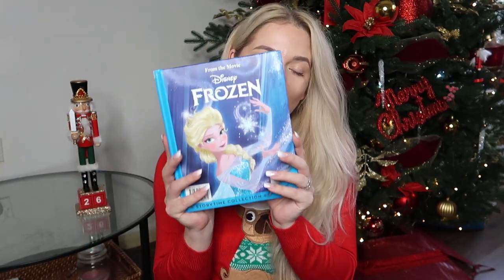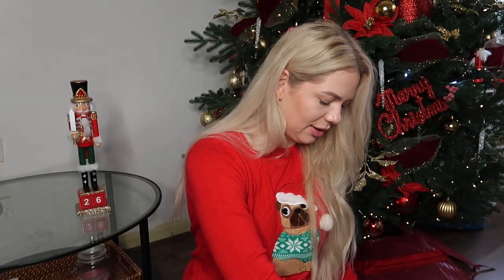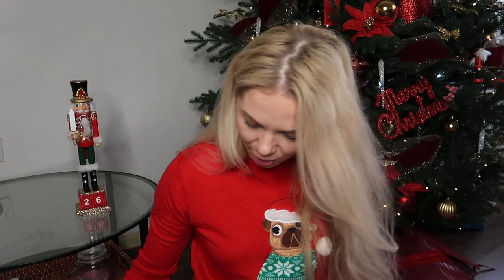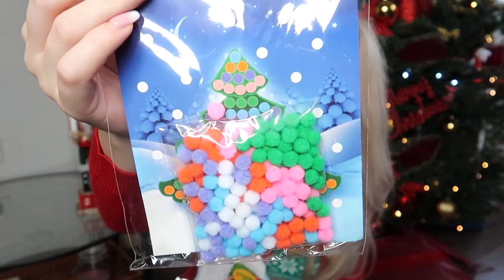Now I'm going to pack Emilia's box — she does have more things because she's more involved in different activities. First, the books: she loves Frozen so there's a Frozen book, and another book called 'Silly Snowman's Helpful Friend' with wiggly eyes, from Home Bargains. A lot of little activities can be found in Poundland.